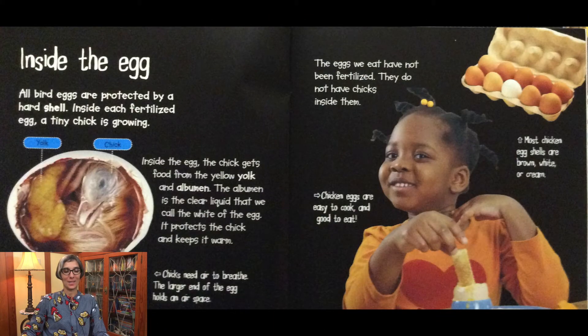Inside the egg: all bird eggs are protected by a hard shell. Inside each fertilized egg, a tiny chick is growing. The chick gets food from the yellow yolk and albumin — the albumin is the clear liquid that we call the white of the egg. It protects the chick and keeps it warm. Chicks need air to breathe, and the larger end of the egg holds an air space. The eggs we eat have not been fertilized and do not have chicks inside them.